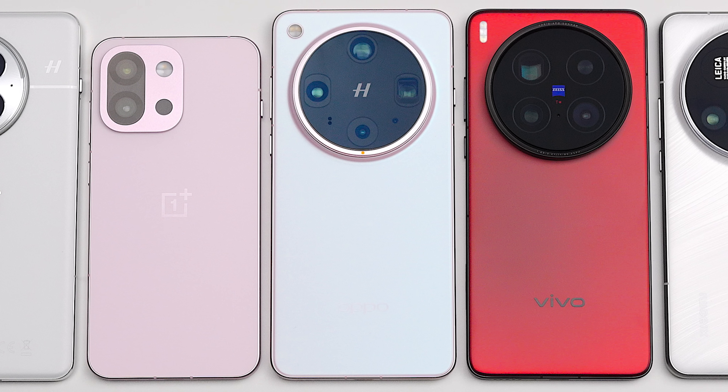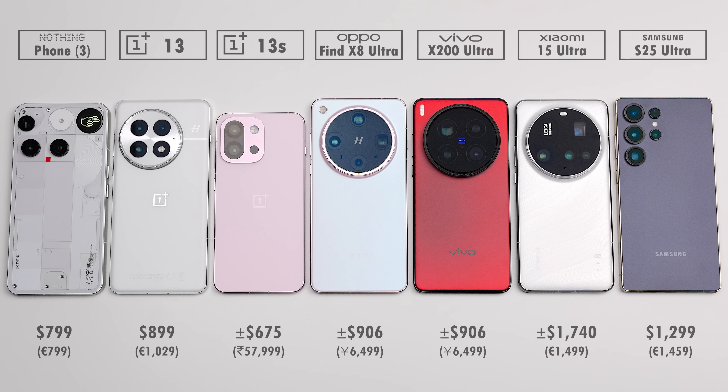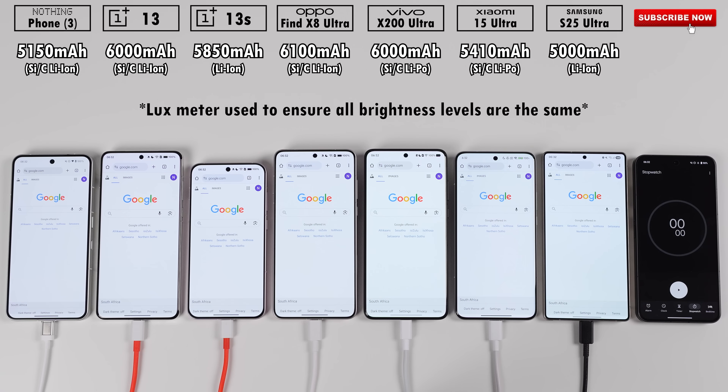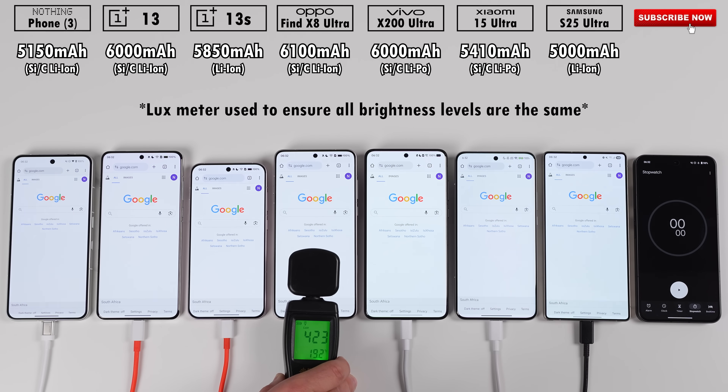How will Nothing's first flagship, the Phone 3, stack up against some of the best Android flagships that 2025 has to offer in this extremely detailed 100-0% battery life drain test?